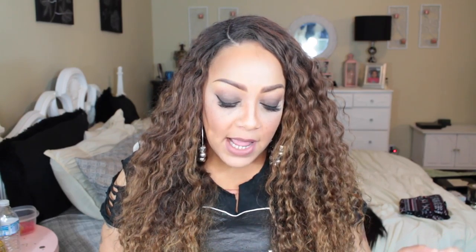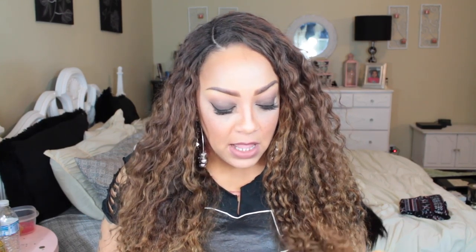First off, this is from the $1.99 Glam Boutique — and when I say $1.99, I mean $1.99, so round it off to $2. I was sent some things and was able to pick out some stuff. They have very affordable accessories — necklaces, rings, earrings, nose rings, septum pieces. I got about 10 items, and nothing on there is over $1.99; some things are even $1.